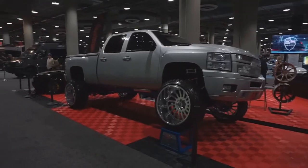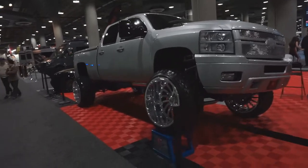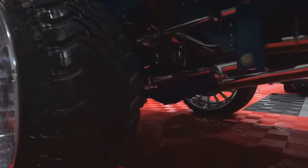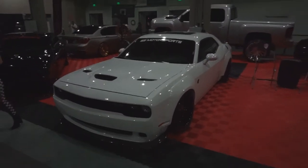If I had a truck, this would be it right here. You see that? Look at that stretch, boy. Every single part of this truck has been touched. I think this is the wettest Hellcat I've ever seen in Challenger form.